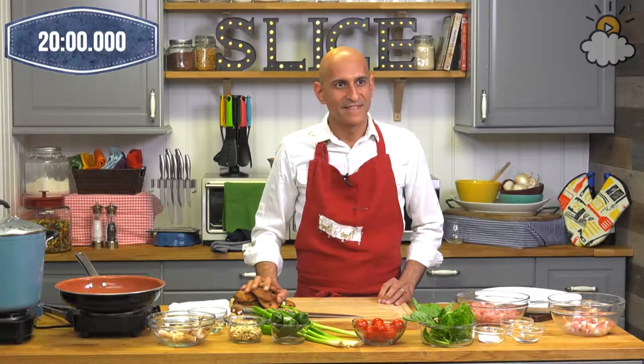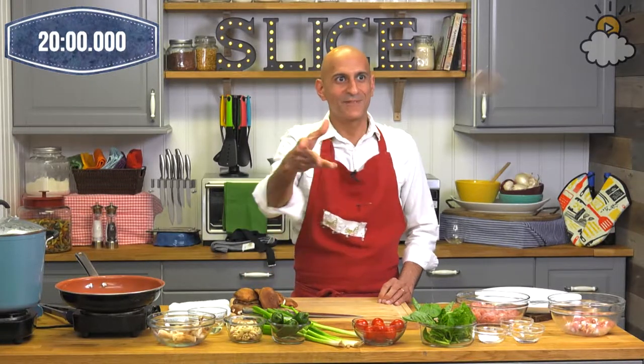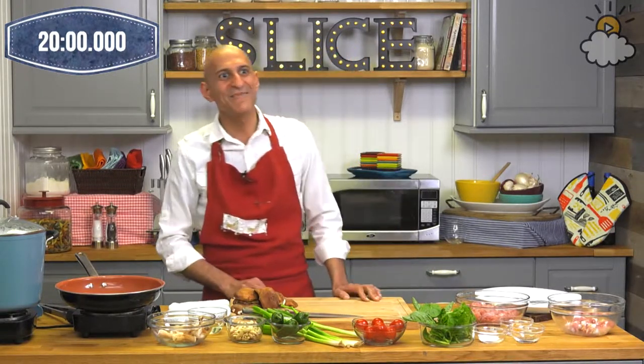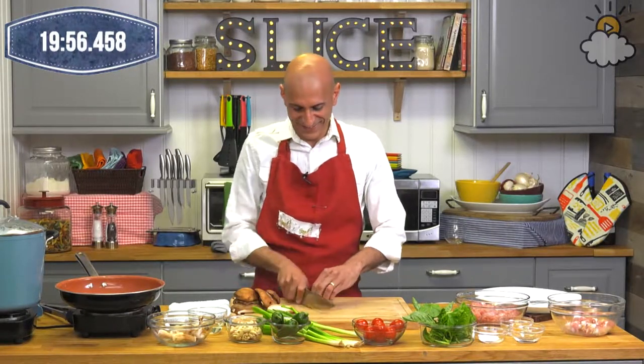We have a little more on display just to show you guys for the visuals. You do get 20 minutes or less, so let's get that timer on the clock. Are you ready for the Slice challenge? I am ready. Let's get that timer rolling and you can get going.